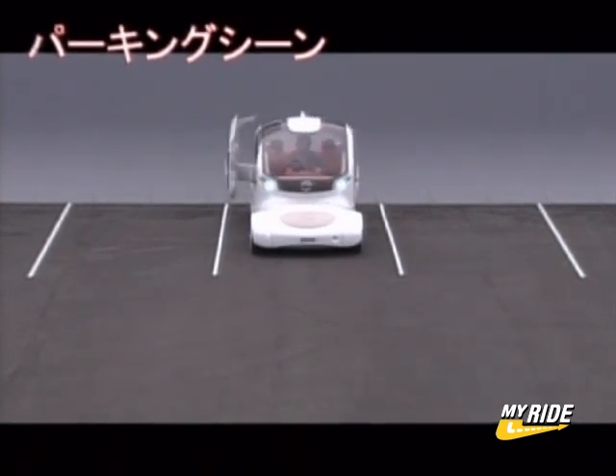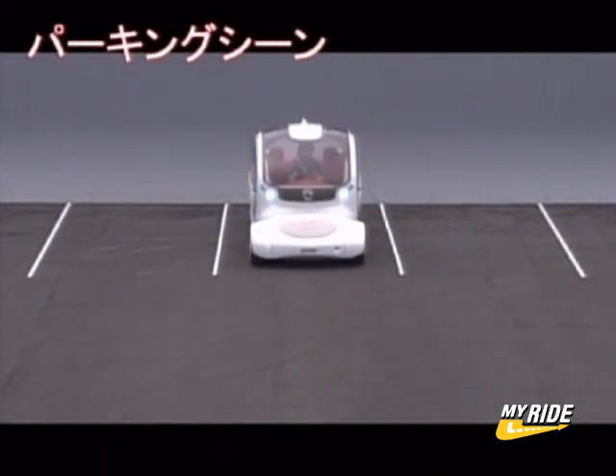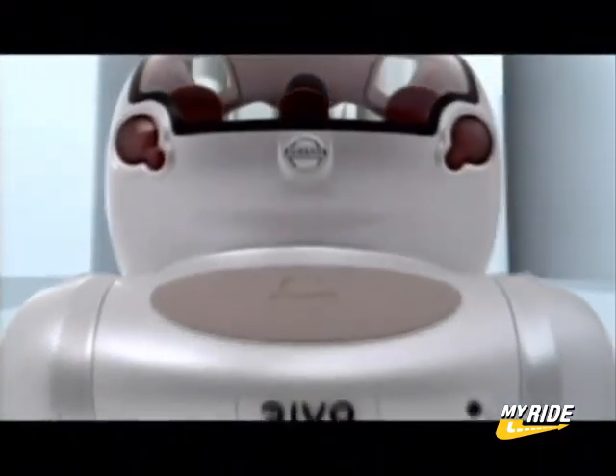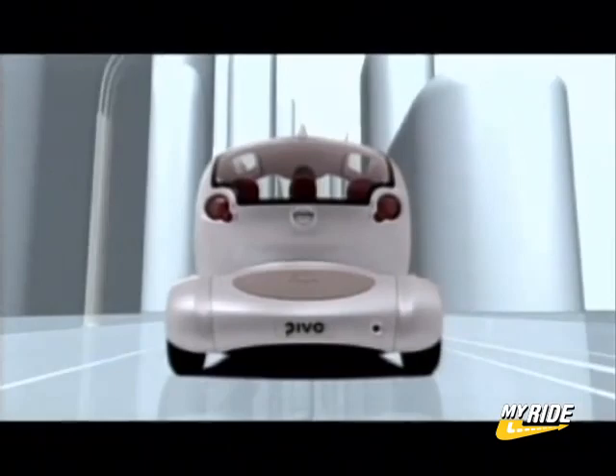And once parked, with its electrical sliding doors, getting in and out of the Pivo is a breeze. With its 360-degree rotating cabin and a very high-tech interior, the Pivo may point the way toward the future.